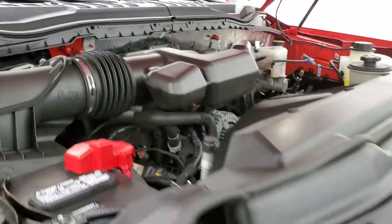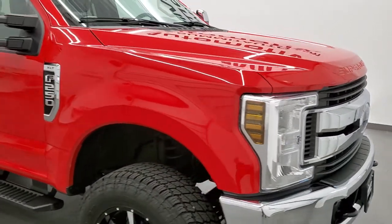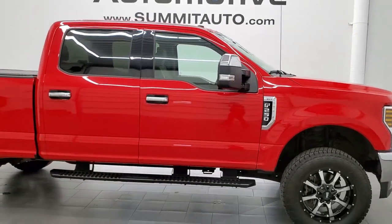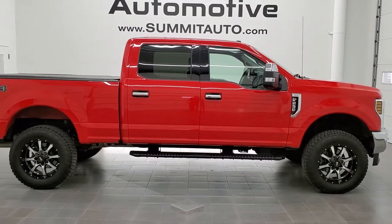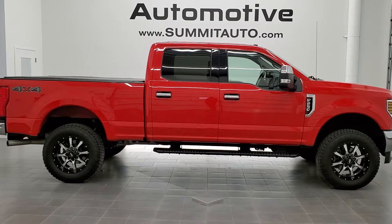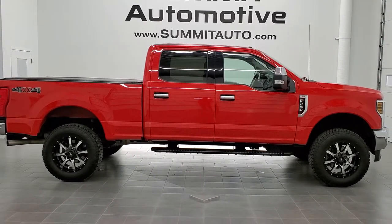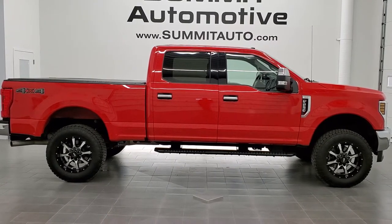This truck is 100% ready to go. I would highly recommend this truck from a quality and condition standpoint. To see more pictures of this truck or one of our other 450 new and used cars, trucks, SUVs, minivans, wranglers, half tons, three quarter tons, one tons — you name it — go to www.summitauto.com. Full pictures and descriptions of every single vehicle from two locations all at summitauto.com. And if you'd like to check out more HD videos, you can go to youtube.com/summitauto.